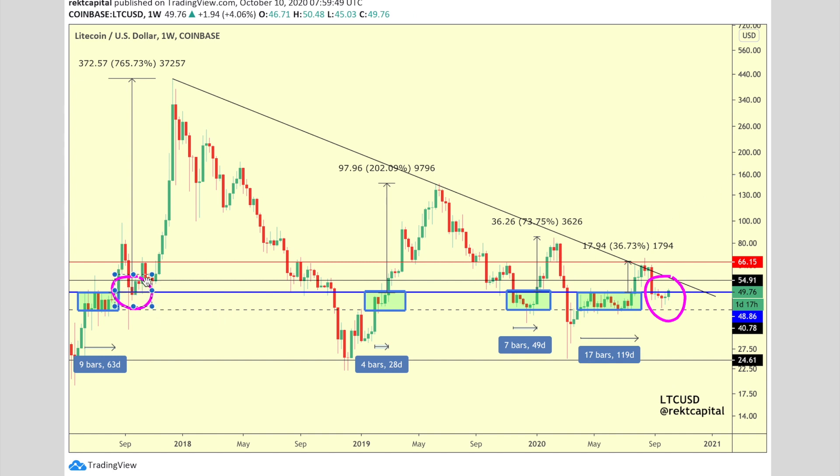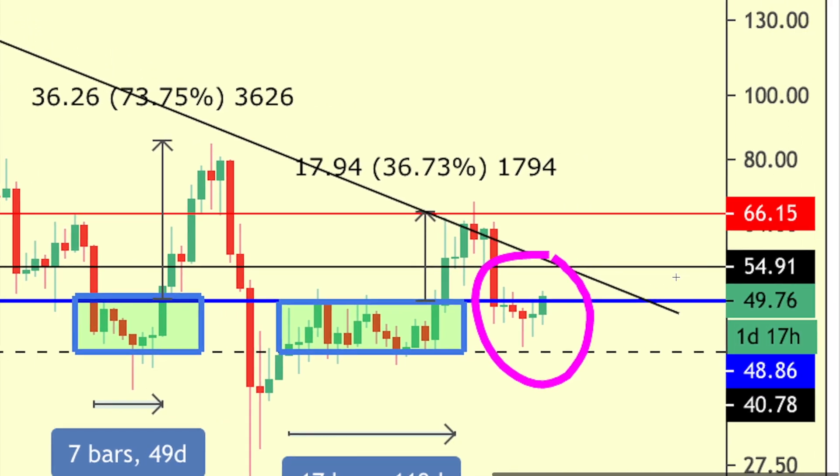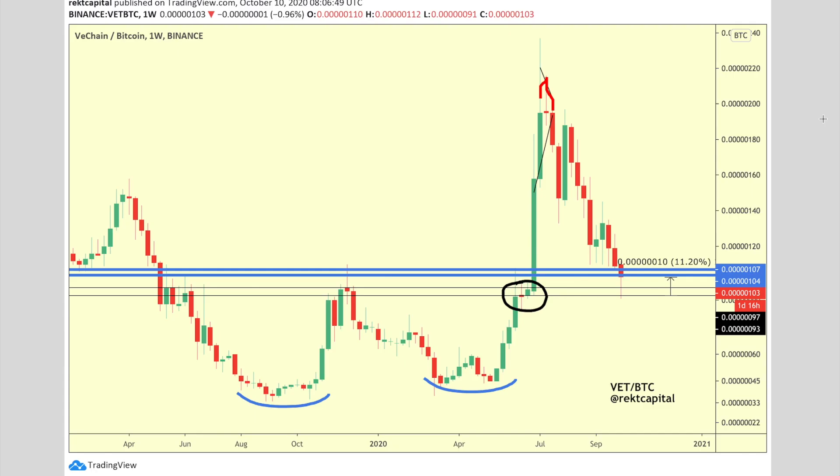Moving on to Litecoin — it is increasingly looking like this portion of price action, this fake-out into this sideways reaccumulation range, is very similar to what we're seeing right now. It's trying to break past the top of this reaccumulation range, and if we get that weekly candle close we're going to test this level as support and probably rally towards the upper boundaries of around $54, confluent with the downtrending resistance dating back to mid-December 2017. This would be a 10-16% rally into the lower $50s.